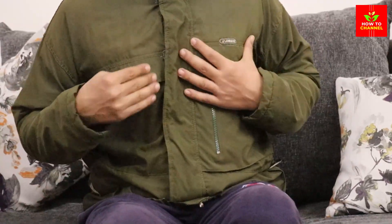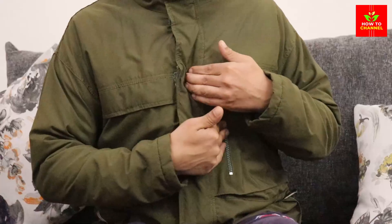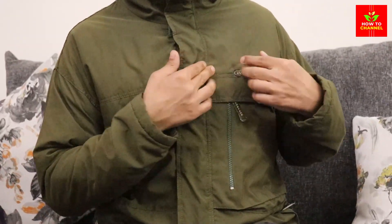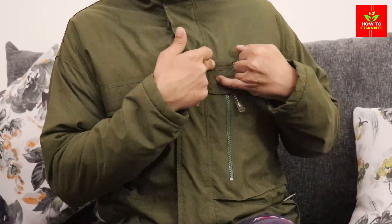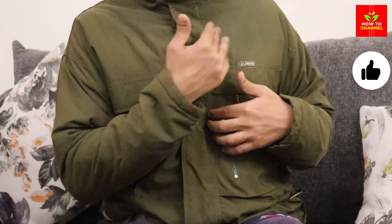Some herbal teas may help lower blood pressure and clean arteries by relaxing the blood vessels, reducing inflammation, and improving blood circulation. Here are 5 herbal teas that may help lower high blood pressure and clean arteries.